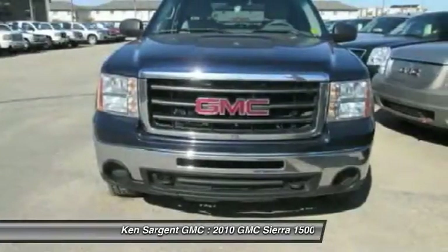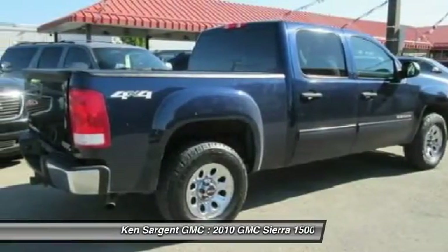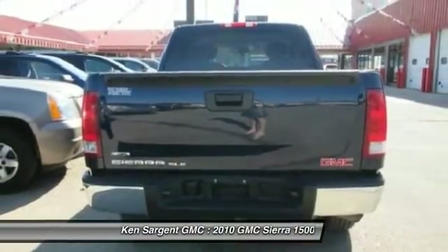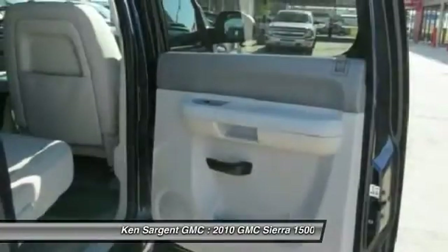If you like it online, you'll love it in your driveway. Take it for a spin today. See you soon.